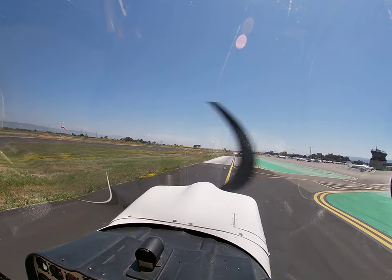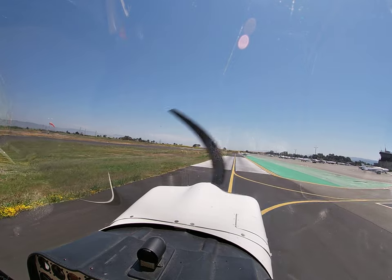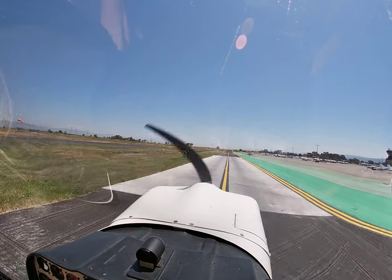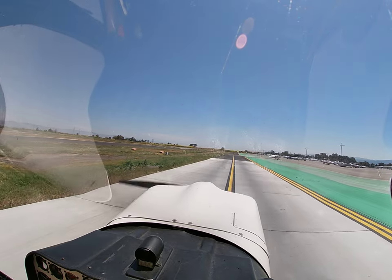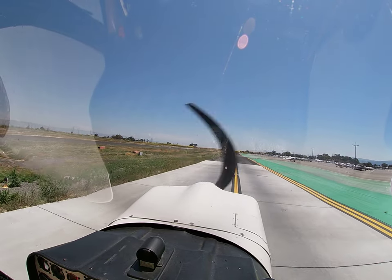I like that one. Citabria 5 Charlie Mike, join Zulu, contact ground. Join Zulu, contact ground, back for the mic, good day. Palo Alto ground, Citabria 125 Charlie Mike, on Zulu, taxi to the loop. Citabria 125 Charlie Mike, Palo Alto ground, taxi to parking, Zulu Yankee 2, suggest Juliet, good day. Zulu Yankee 2, Juliet, 5 Charlie Mike, good day.